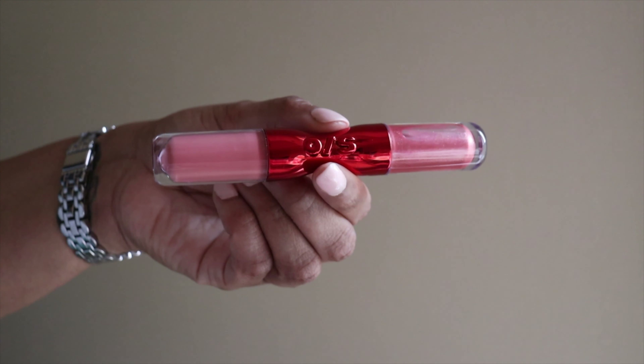My next product is the One Size by Patrick Starrr Lip Snatcher in Joe La Puss — it's a cream lipstick on one side and a lip gloss with shimmer on the other. It makes your lips look so juicy, beautiful, and polished. The only con is that it leaves a white ring on the inside of your mouth after a while, which I think is just the barrier between moisture and the product. Besides that, I love it. This is the first product I've tried from One Size and I definitely want to try more.